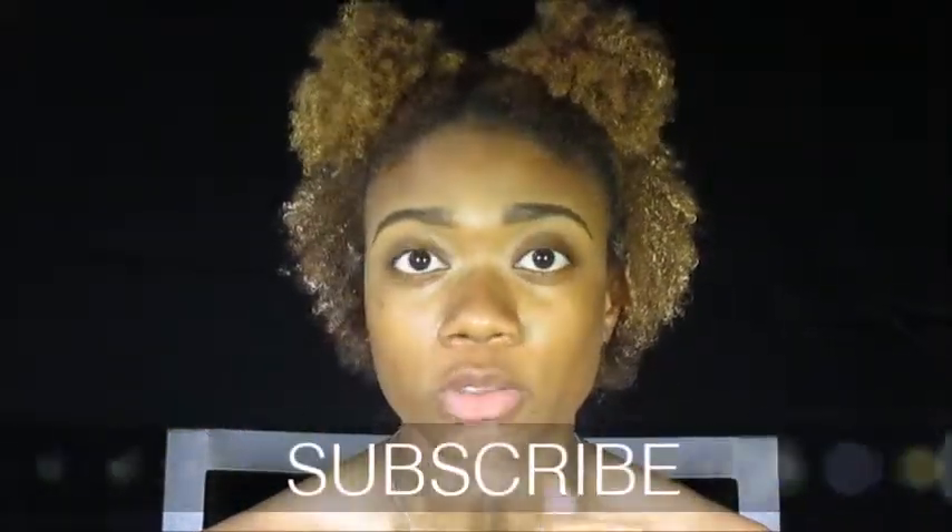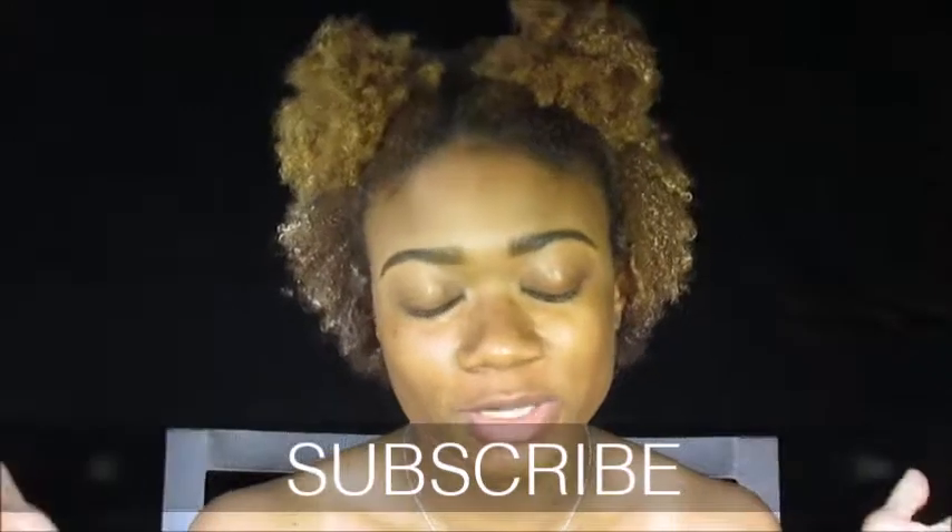I'm about to apply this foundation to my skin, but before I move on, please hit the subscribe button down below if you are new to my channel. You mean the world to me, and let's get started with this Test It Thursday.